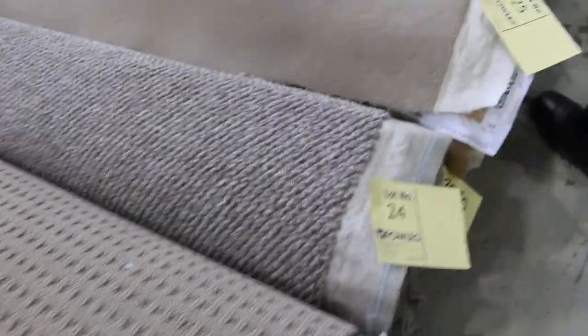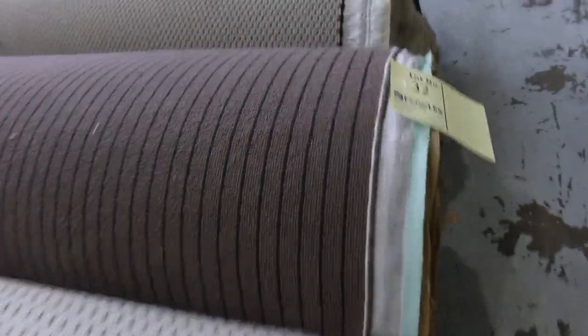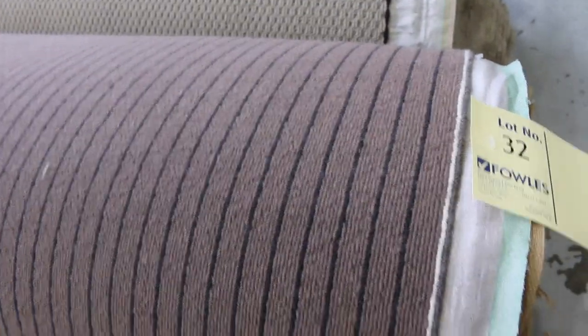We've got some nice loop piles — the chunky loops are always really popular, and there's plenty of them to get through. Plenty of wools also. Some of these bigger rolls towards the end here are getting up to as high as around 20 metres. The majority of them are between $30 and $40 a broadloom metre.